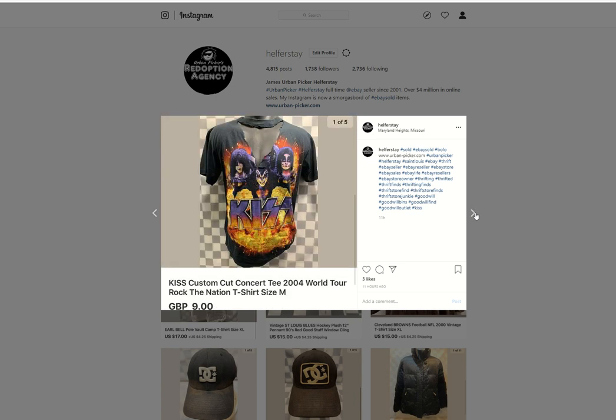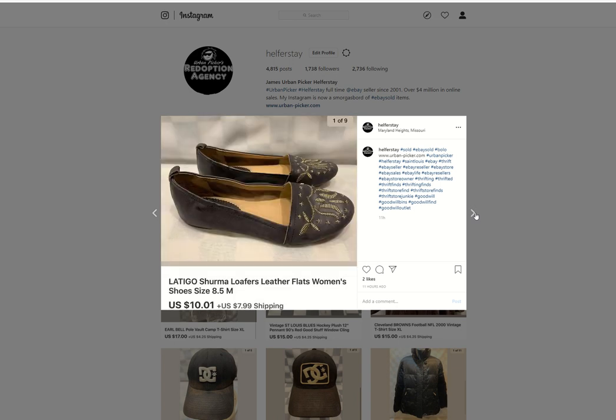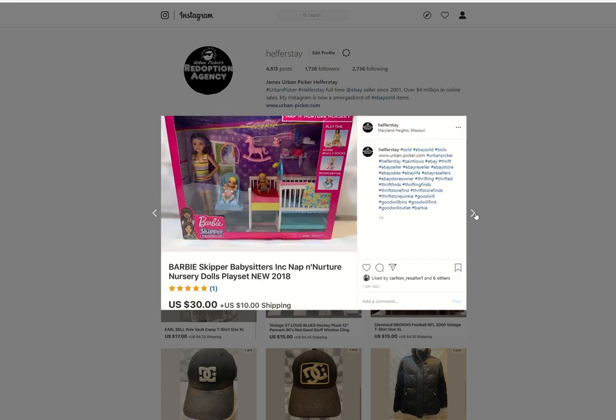A ripped up Kiss tee. Bought from the bins, under 50 into it, $9 British pounds out. Latigo women's loafers — I may have had $4 into these. Sold them for $10. That was my lunch yesterday. This Barbie kit — paid $2.50 into it, $30 out.